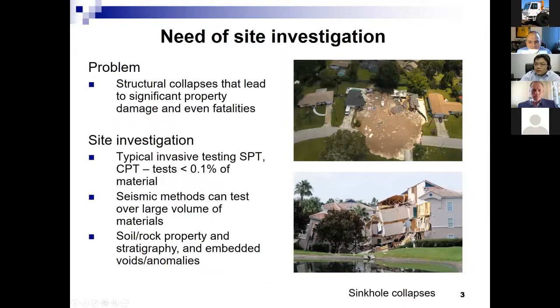Unexpected site conditions cause significant problems during and after construction of foundations. For example, if we fail to identify a buried void, the void may cause a structure collapse leading to significant property damage or even fatalities — shown here are two examples of sinkhole collapses in Florida. These are the result of poor site characterizations. If we use traditional invasive tests like SPT or CPT, we actually test less than 0.1% of the material supporting the foundations and could accidentally build bridges on top of voids.